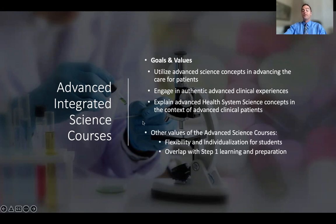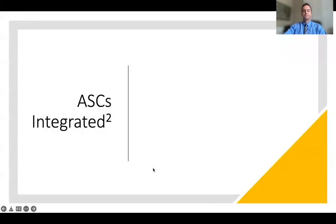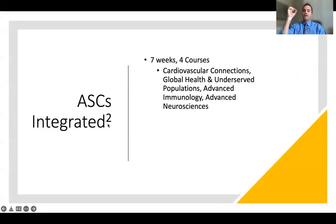We also know that the advanced science course period occurs right before your Step 1 study period, and that advanced science course content is on the Step exams. So we cover that content and do clinically framed USMLE-style questions every week during the advanced science courses. We also provide a little bit of flexibility and individualization within the clinical placements in the advanced science courses. We call these the ASCs integrated squared, because the biomedical sciences are integrated in the same time frame with the clinical sciences.